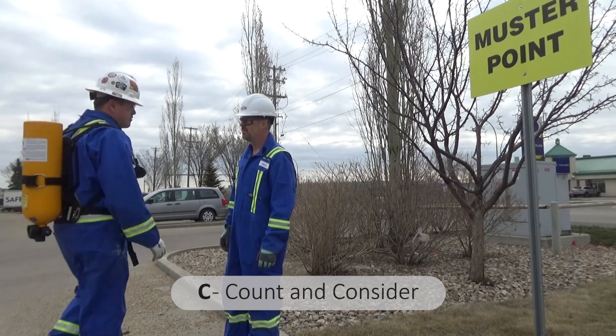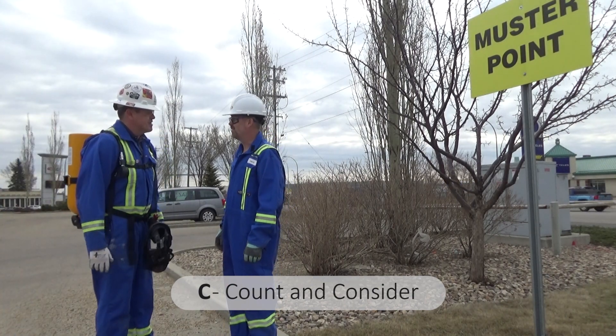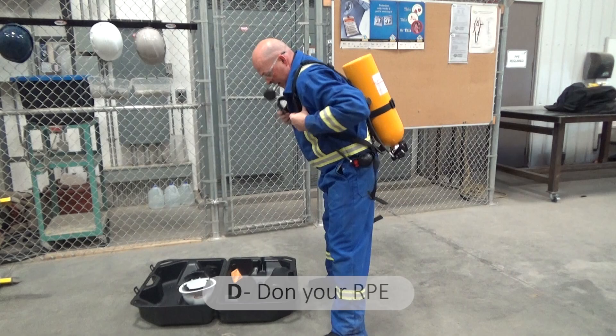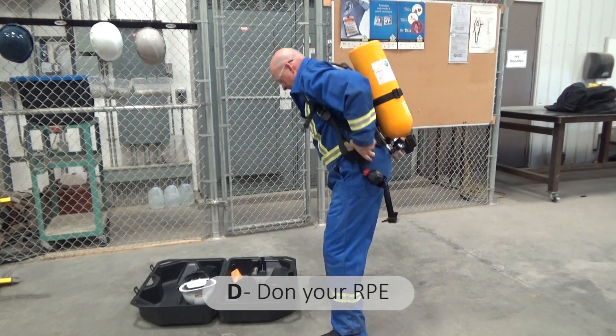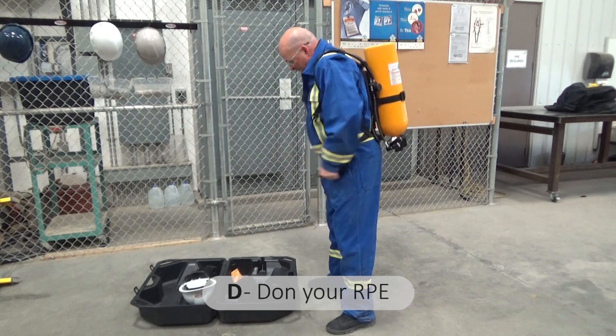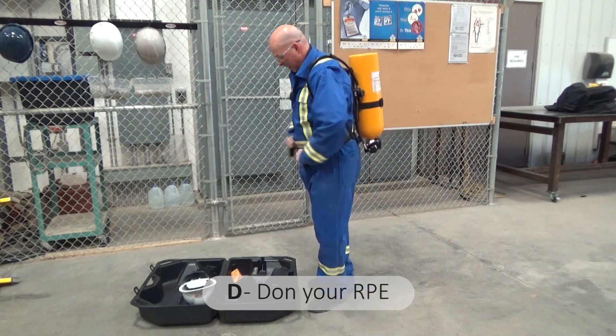C is for count and consider. Conduct a head count and assess the situation for other hazards. D is for don — don your respiratory protective equipment. Always put on your SCBA before attempting to rescue fallen co-workers.